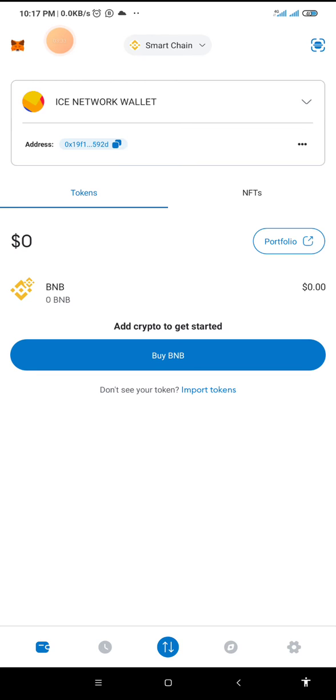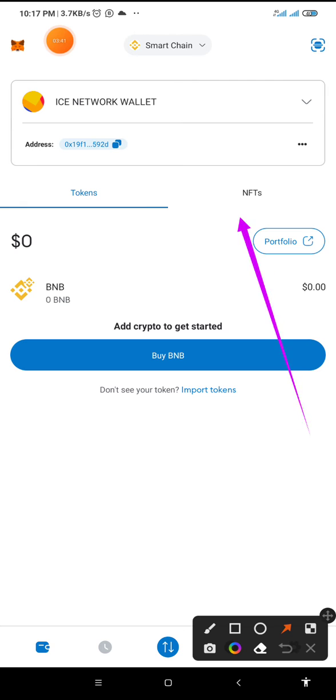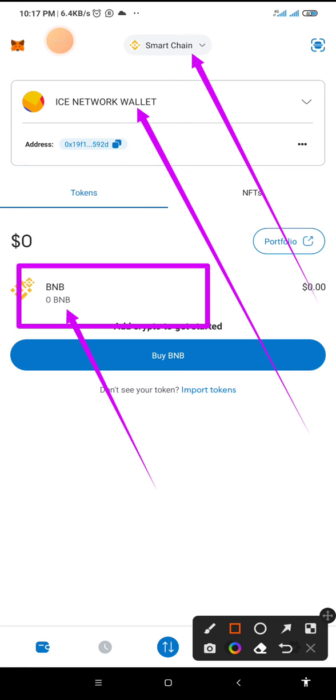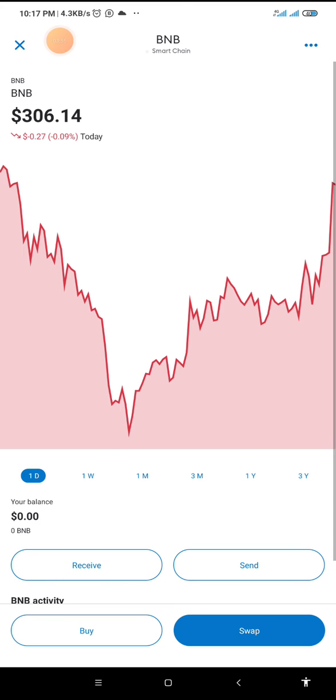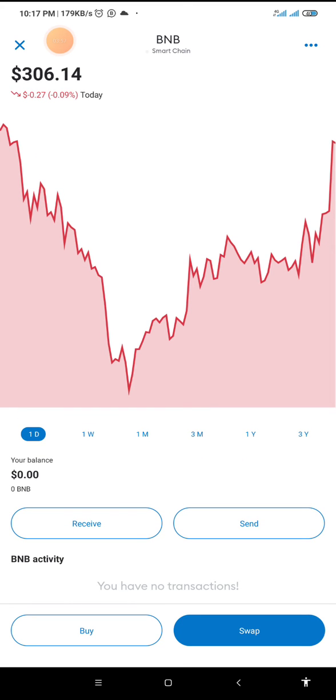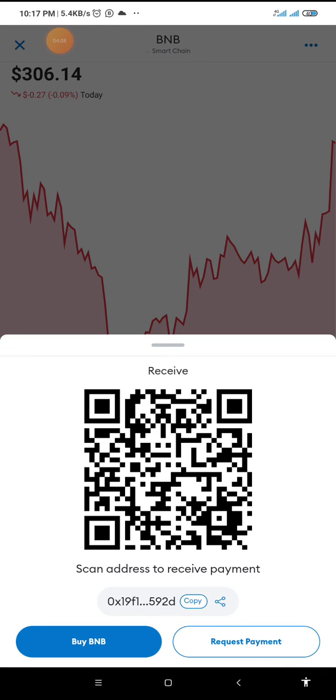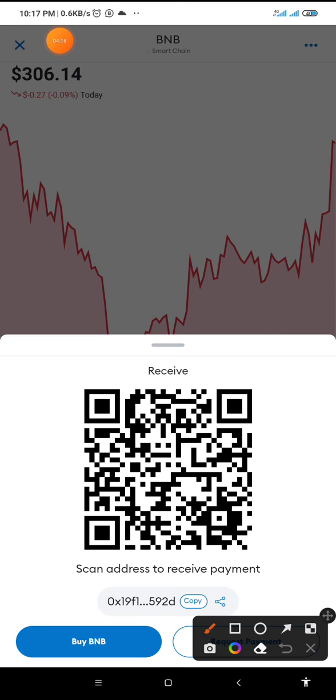Here we are in my MetaMask wallet. As you can see on this screen, this is my smart chain address — this is my ICE wallet, this is my smart chain, and this is my BNB. What I need to do is click on BNB, then click on the receive button. Once I click on it, this is my receiving address — the same wallet from which I copied the BNB address earlier. I'm going to click on the copy button to copy the public receiving address.